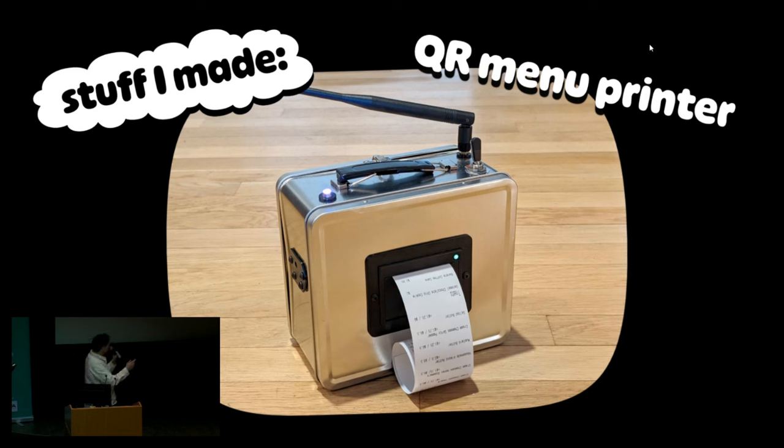This is a combination scanner and printer that you could theoretically bring to a restaurant and turn a QR code menu into a physical paper copy right at your table. We hate QR codes in this crowd. I got kicked out of two restaurants testing this out.